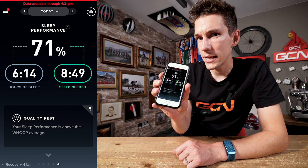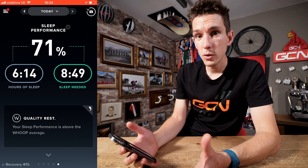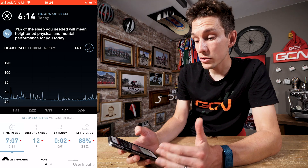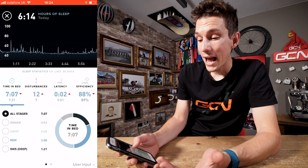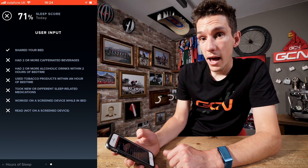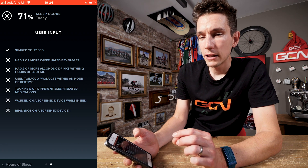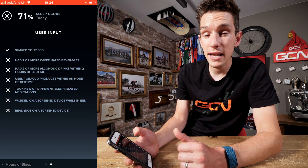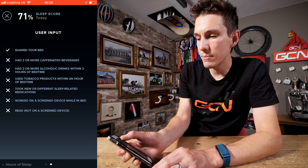Then we have the sleep page. Because you're wearing your Whoop 24/7, it records whilst you are sleeping, so it can work out what time you went to bed, what time you went to sleep, the quality of your sleep, how many disturbances you got, and the types of sleep you were getting.